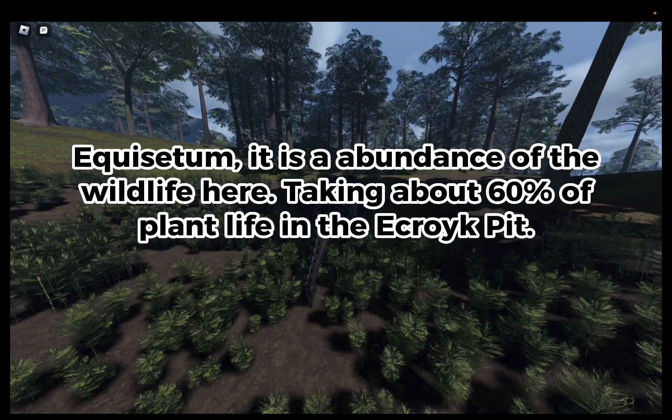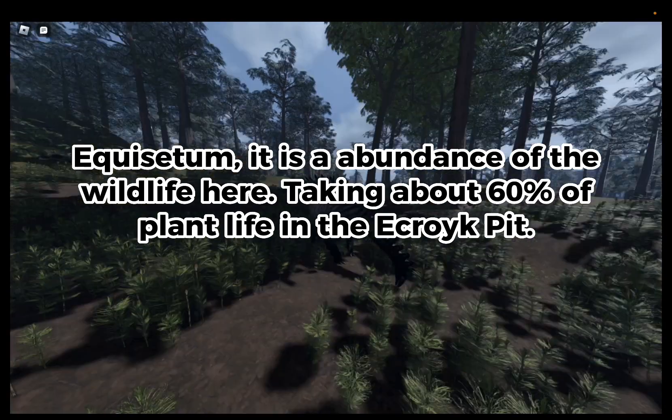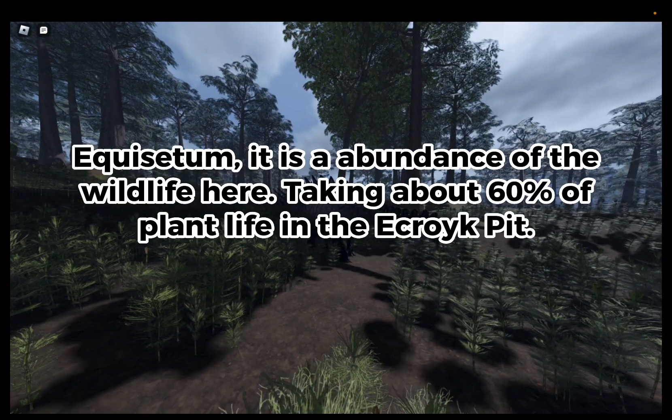It is an abundance of feveled life, piquing about 60% off plant life in the egg right.